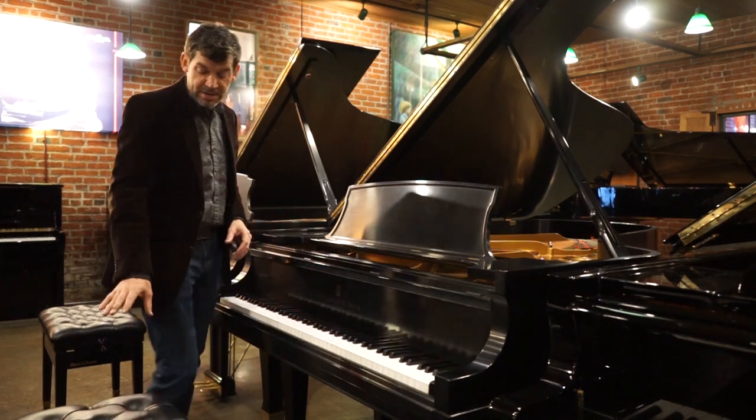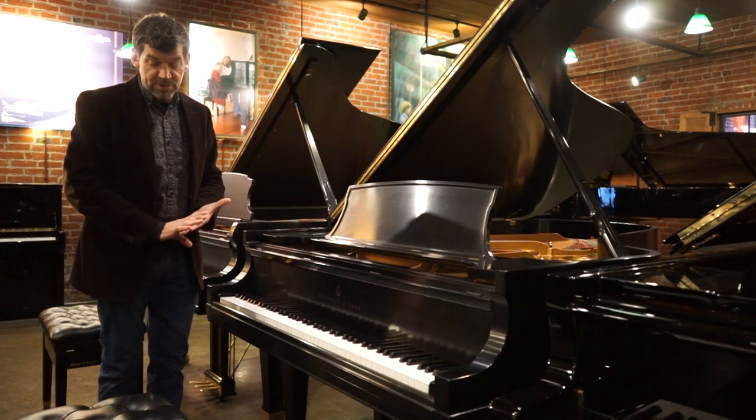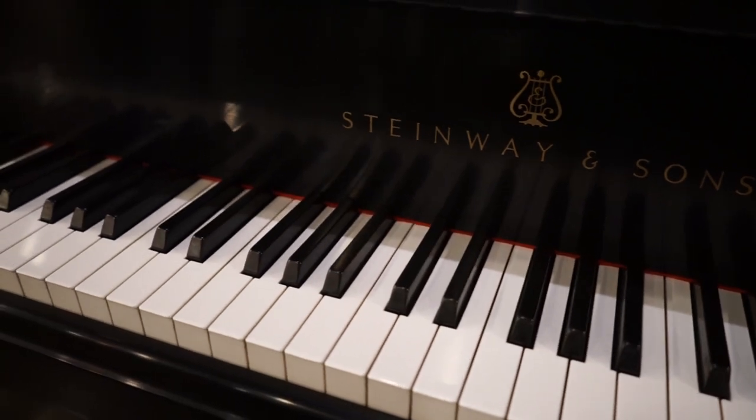This piano would also come with a matching concert artist bench, a five-year parts and labor warranty, a lifetime trade-up, as well as a tuning and voicing in the home.